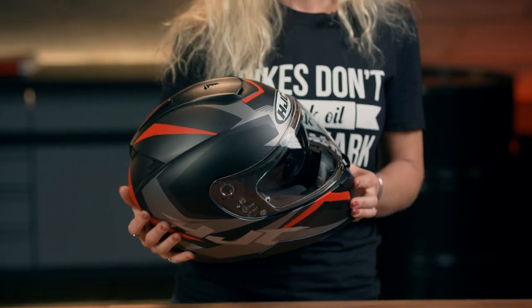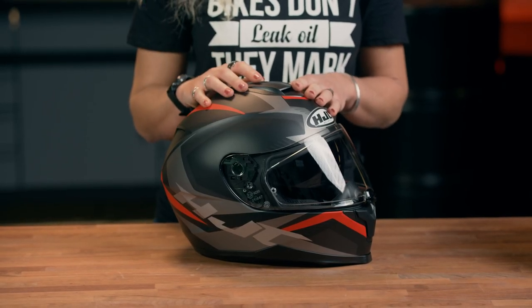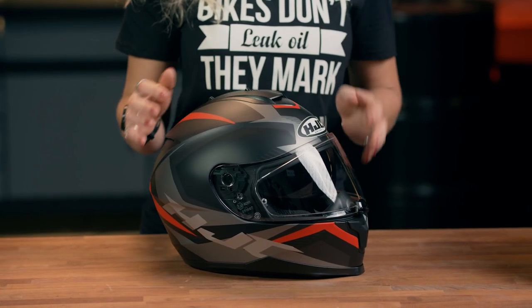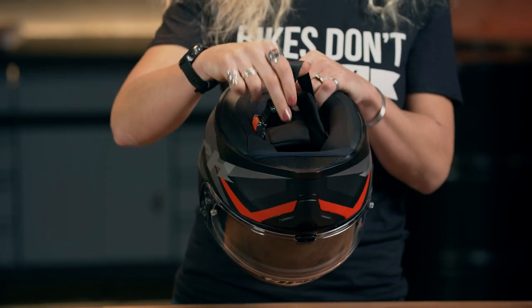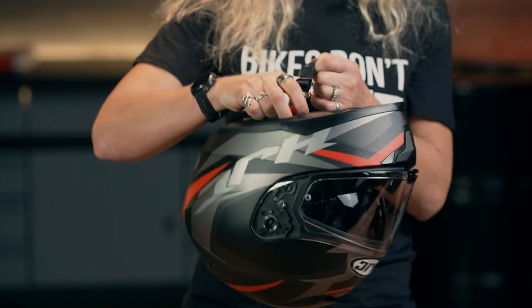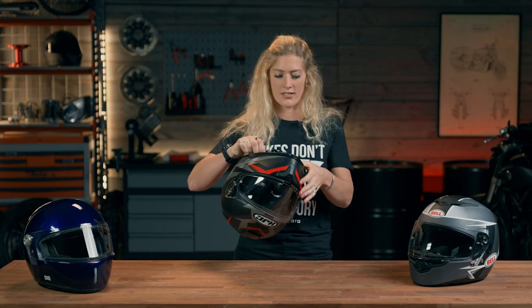Thousands of colour options — coordination is very important for us bikers so you can find the style you're after. It is also five star SHARP safety rated, the highest rating on that scale. This one comes with two shell sizes so if you've got a slightly smaller or larger head it's going to look a little bit more proportional. Unique to the HJC in this lineup is the fastening — the others have double D but this one has a quick release clasp, which is very good when you've got bulky gloves on, and it still meets all the right safety standards.